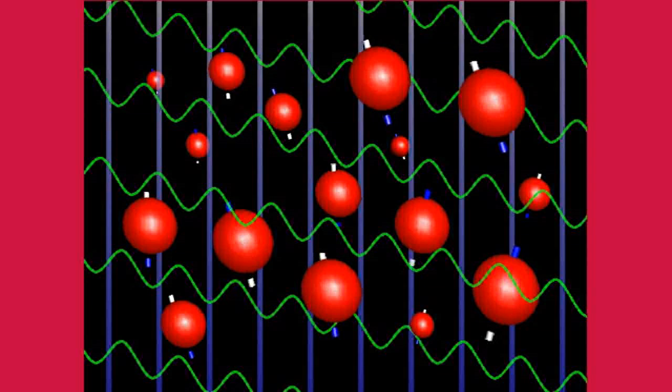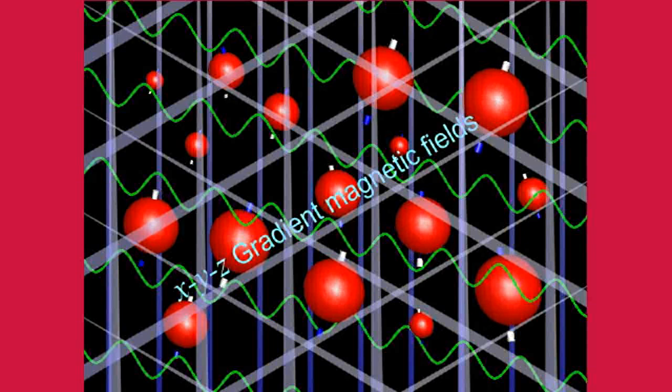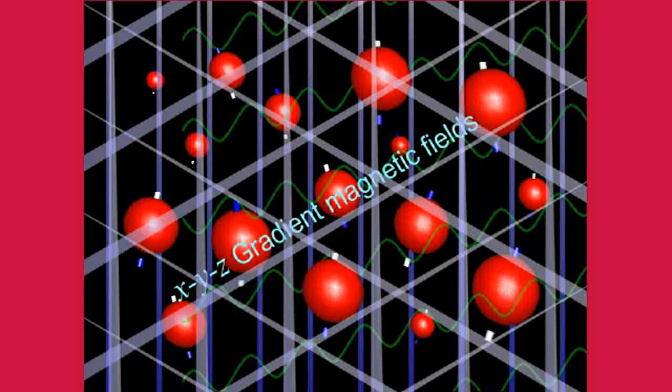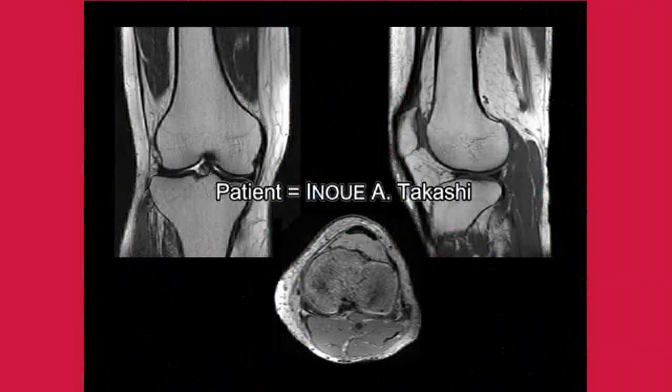However, it is impossible to obtain information about which position a proton signal is emitting from. Therefore, a gradient magnetic field — whose intensity changes in proportion to distance, different from the magnetic force used to align the precession axes — is applied at the same time. Because the frequency of precession varies depending on position, you can determine the location of each proton. The proton magnetic resonance imaging apparatus thus configures an image from the results in which multiple overlapping pieces of information are obtained.